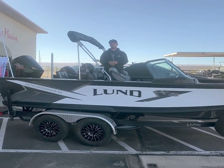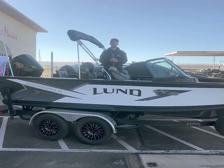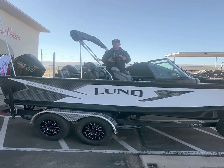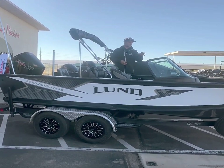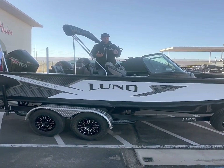Hey guys, this is Bailey with Rogers Performance Marine. I finally got my new boat in for 2022 — this is a 2022 1875 Crossover. We're going to be using this at the dealership all through the 2022 season, taking customers out, showing them all about the Crossover, and using it to stay up to date with all the electronics, fish finders, and trolling motors, as well as the overall Lund product.